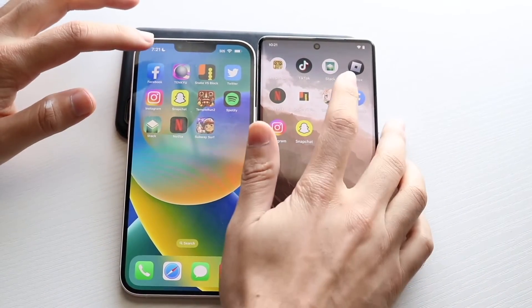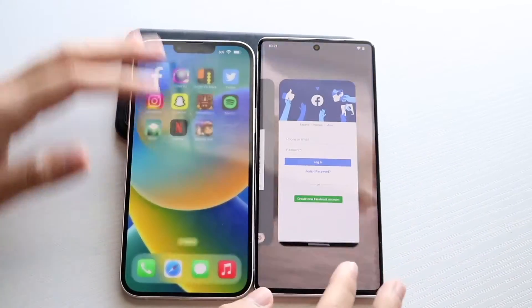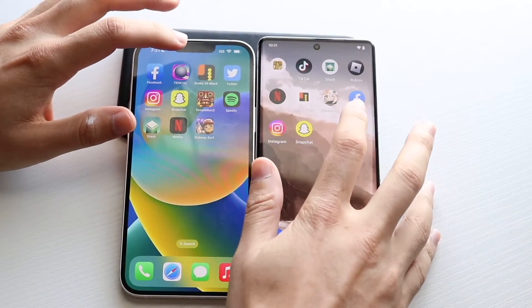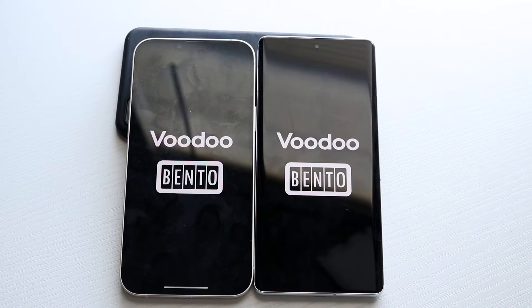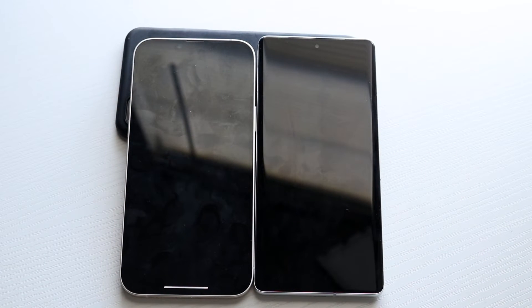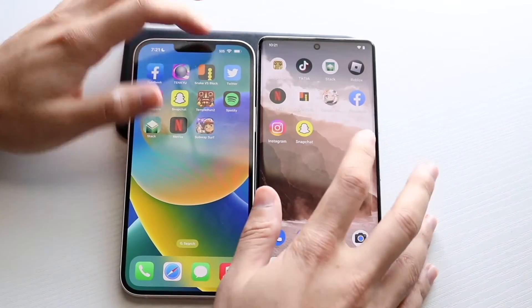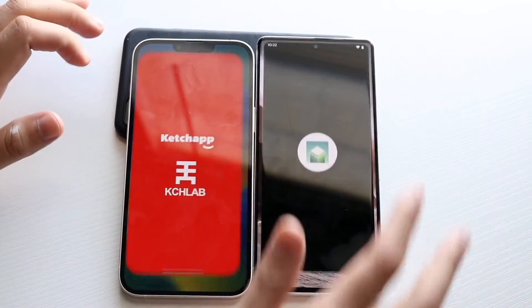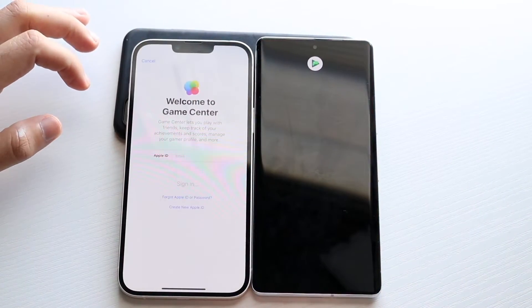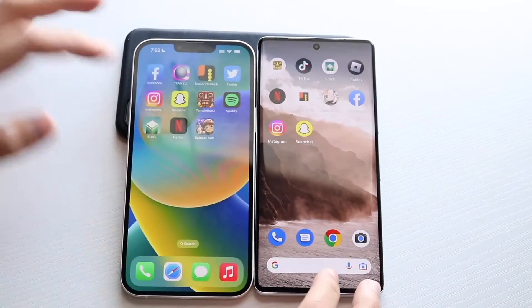We do have some other apps. Facebook — I don't know why these pop-ups are still coming up on the Pixel 7 Pro even though I closed out of all of them. Snake First Blocks — iPhone 14 Plus again is the faster one here. Let's go and try something like Temple Run 2 — of course, I don't have it here. Stack — the Pixel 7 Pro looked like it was faster here, even though there was an annoying pop-up.